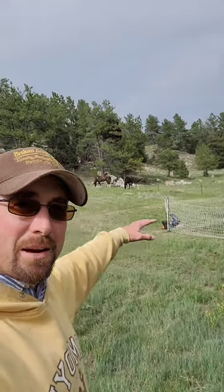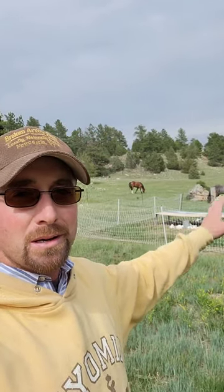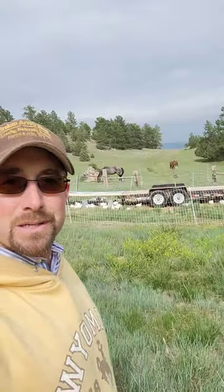On the other side of the fence, which is the neighbors', those are bucking horses — bucking stock, our spade buckers. The company is actually based out of Texas, but they keep them up here until they get them grown out and in between rodeos and stuff like that. But two diversified agriculture enterprises right here: pastured poultry and bucking stock horses right there. Just thought that was kind of cool to see those side by side.